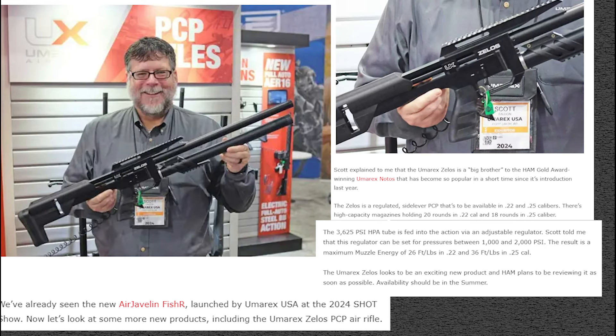Now we're moving on to Umarex. What you're looking at right now is what they're calling the big brother to the Umarex Nodos — this one being called the Zelos. However you want to pronounce it, I'm sure somebody will correct me or we'll hear exactly what it's called. The Umarex Zelos — that's what I'm going to call it. They're saying it's the big brother to the Nodos and that tank on there looks pretty big.